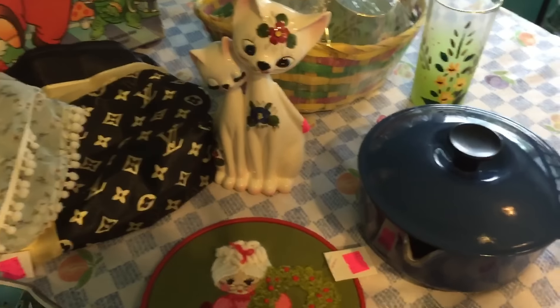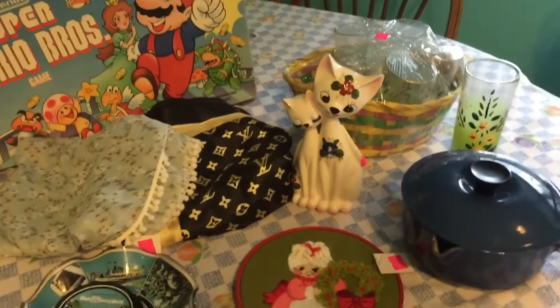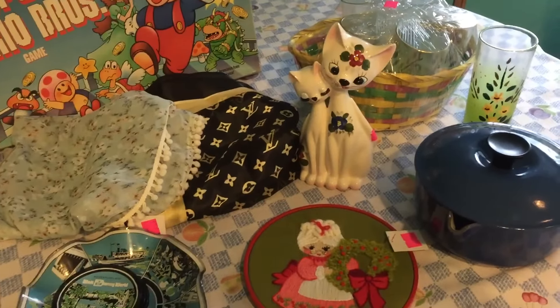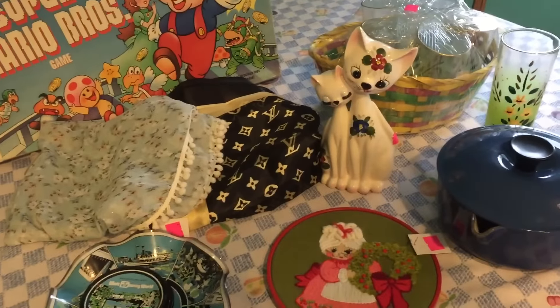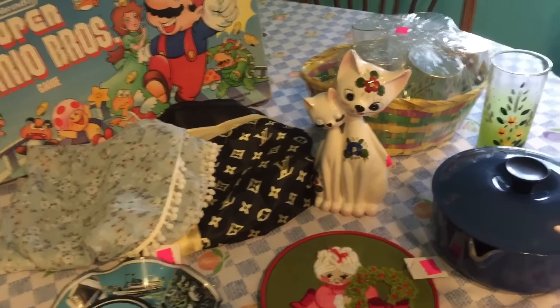So that's what I got today at the thrift store and I thought I'd just share it with you guys. If you like this video, go ahead and give it a thumbs up. Subscribe if you haven't already to see some more vintage haul videos, and I will be back soon. Thanks so much for watching — take care, bye!